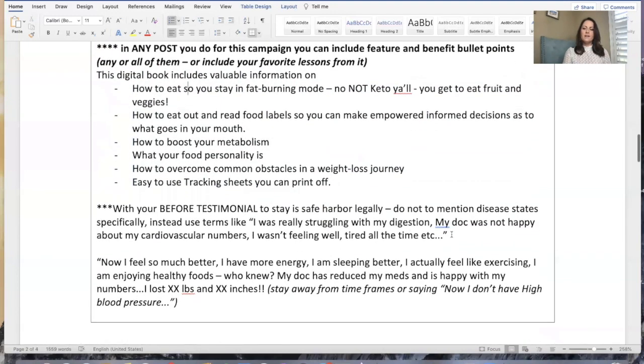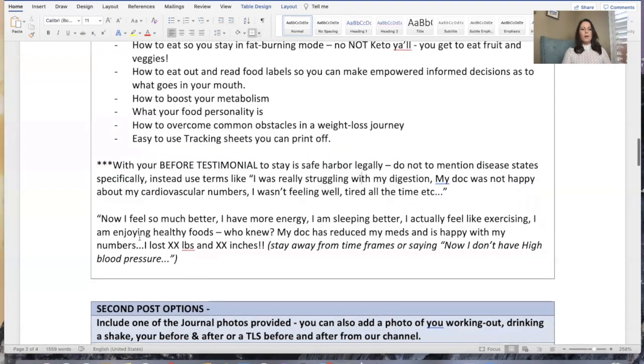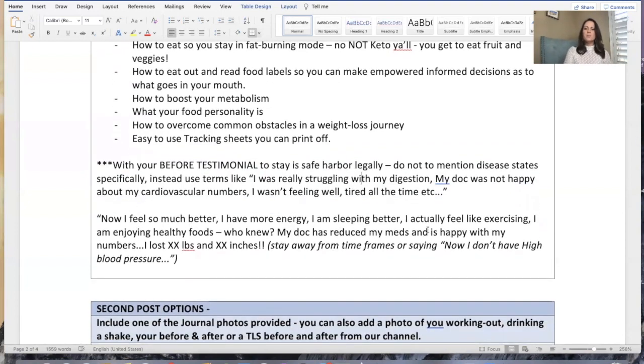Some pointers on your before testimonial: if you're inserting a testimonial, please do not mention disease states. Do not say 'I had high blood pressure' or 'I have Crohn's.' Instead, use terms like 'I was really struggling with my digestion' or 'my doctor was not happy about my cardiovascular numbers' or 'I wasn't feeling well, I was tired all the time.' And then what happened after — 'Now I feel so much better, I have so much more energy, I'm sleeping better, I actually feel like exercising, I'm enjoying healthy foods.' If you mention your doctor reduced your meds, it was your doctor — not you, not the products, not the program — your doctor reduced your meds. Also, please stay away from timeframes, because there are a lot of regulatory bodies that watch that.